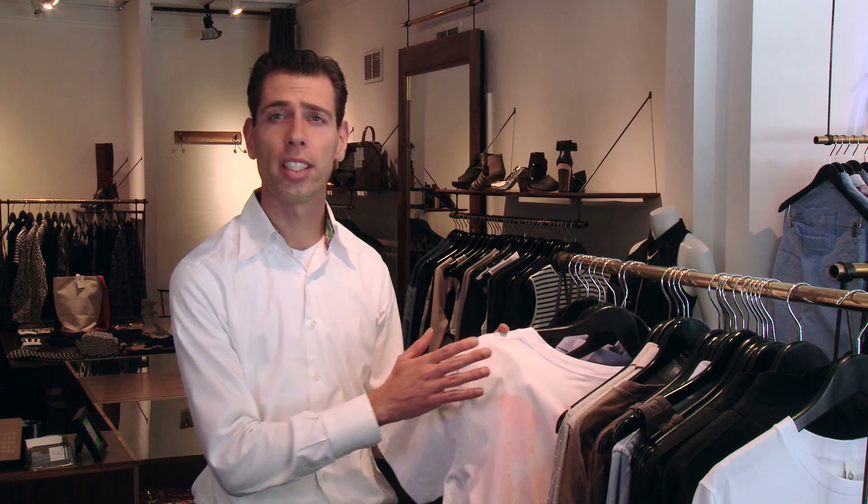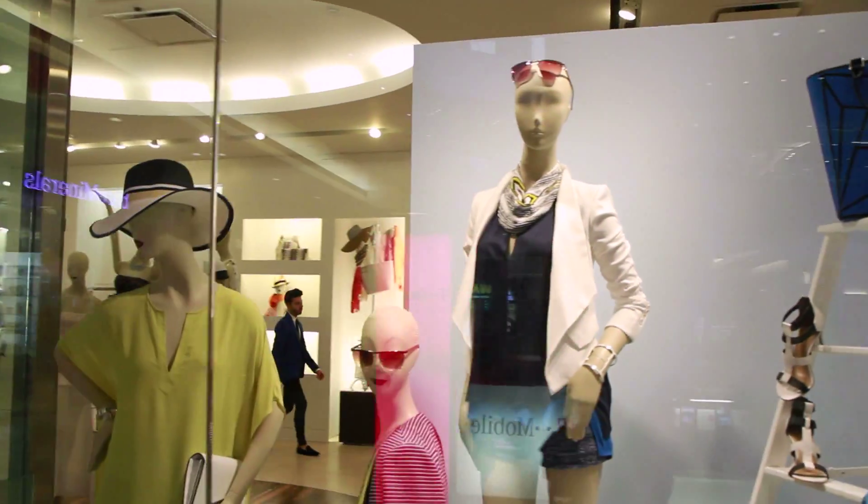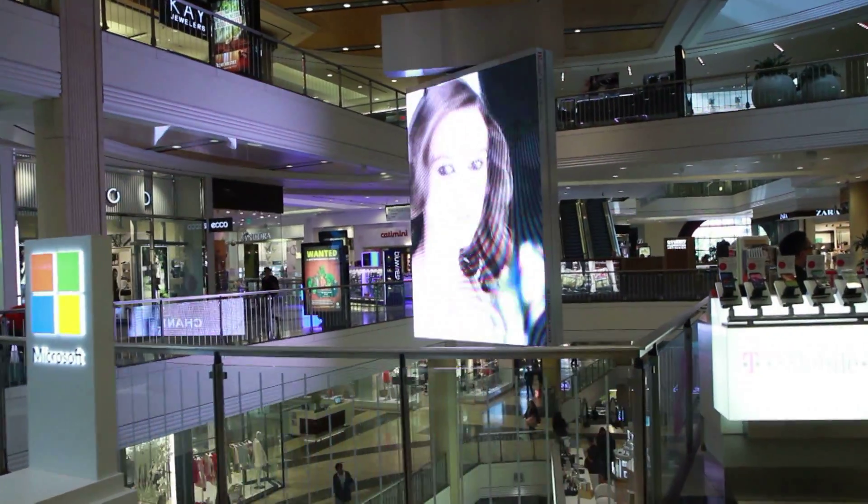We are redefining retail lighting with the introduction of the new crisp white technology. Making sure that all the colors are really saturated well. The whites are going to be white, the reds are going to be red and the blues are going to be really nice and saturated. I believe that this is going to be a huge impact for retailers, for customers and for the lighting industry.